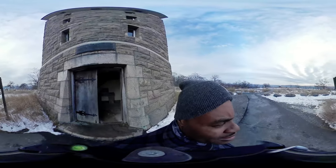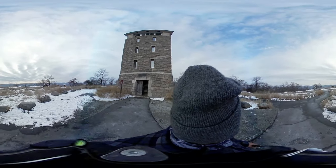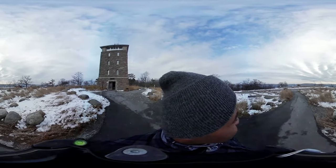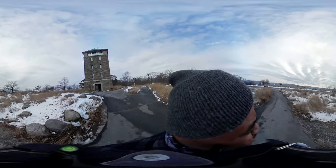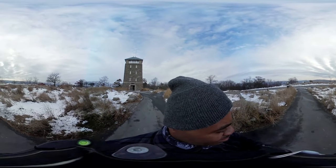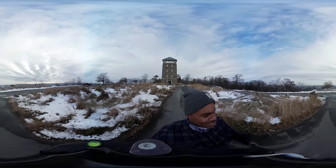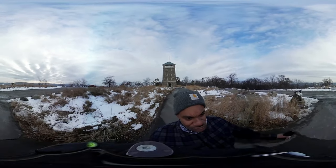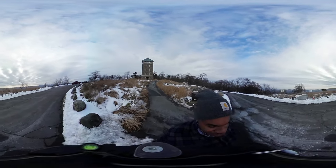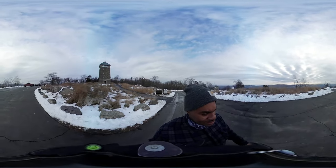Alright guys, thank you all for watching and coming along with me for this little journey. I'm going to try and take you on a few more via 360 — it's something different, you know. I hope you guys enjoy it and like it. You can see the other videos for the view from over here. I'm going to have to retitle them, but they'll all be in a 360 playlist.